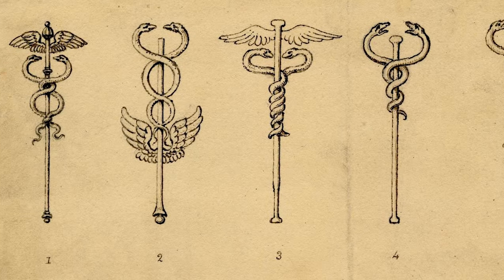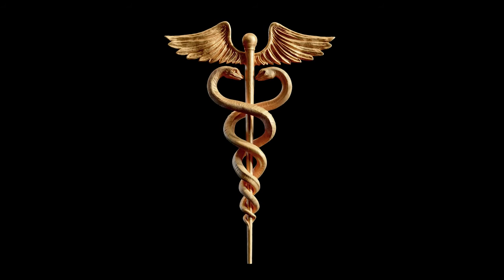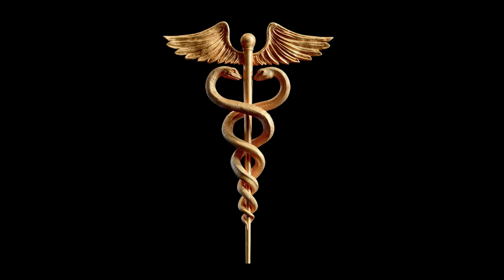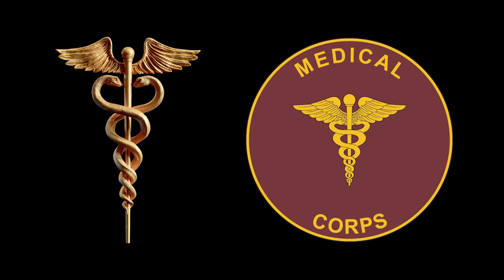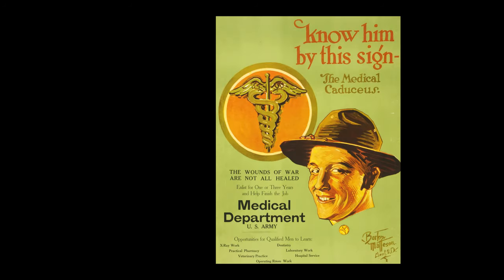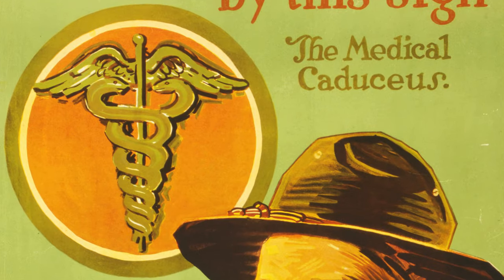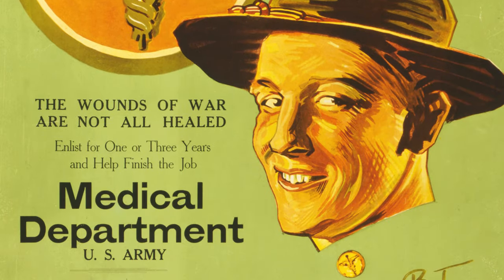The design of the caduceus has seen many changes over the course of time, but this is the version most often used today. The caduceus was formally adopted by the medical department of the United States Army in 1902 — a bit of a strange choice, considering that the symbol is not associated with health but rather with commerce and negotiation.